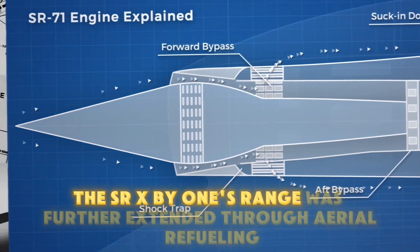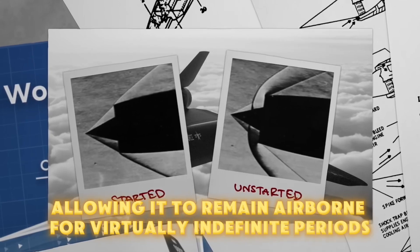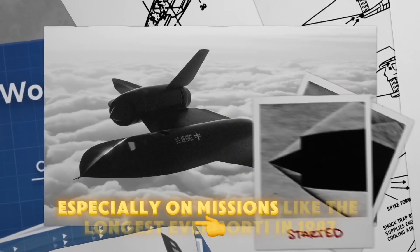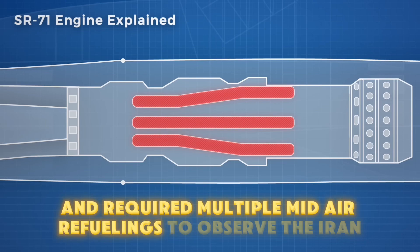The SR-71's range was further extended through aerial refueling, allowing it to remain airborne for virtually indefinite periods. This capability was crucial, especially on missions like the longest-ever sortie in 1987, which spanned over 11 hours and required multiple mid-air refuelings to observe the Iran-Iraq conflict.